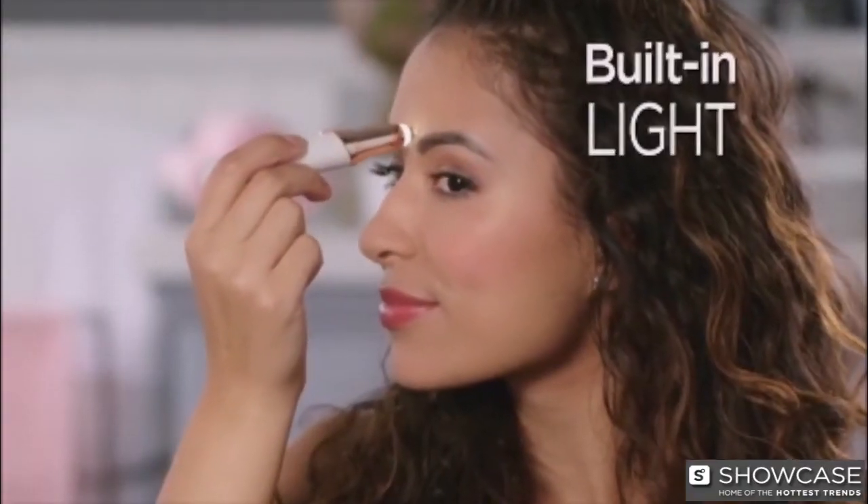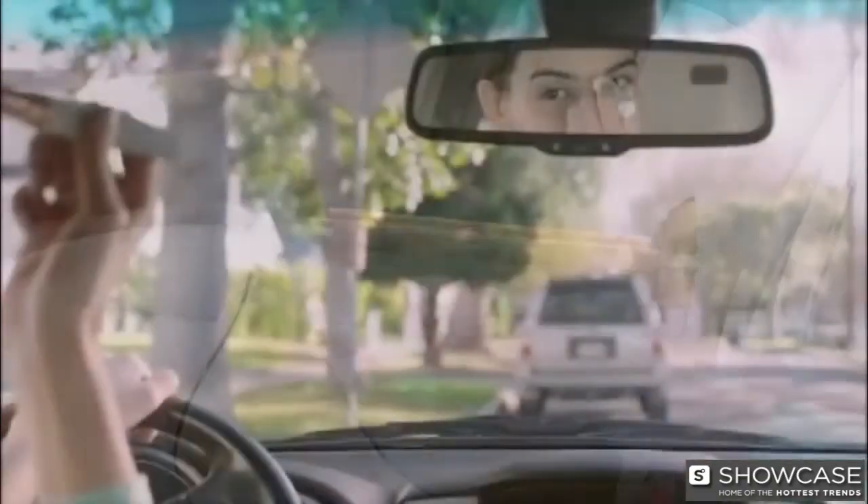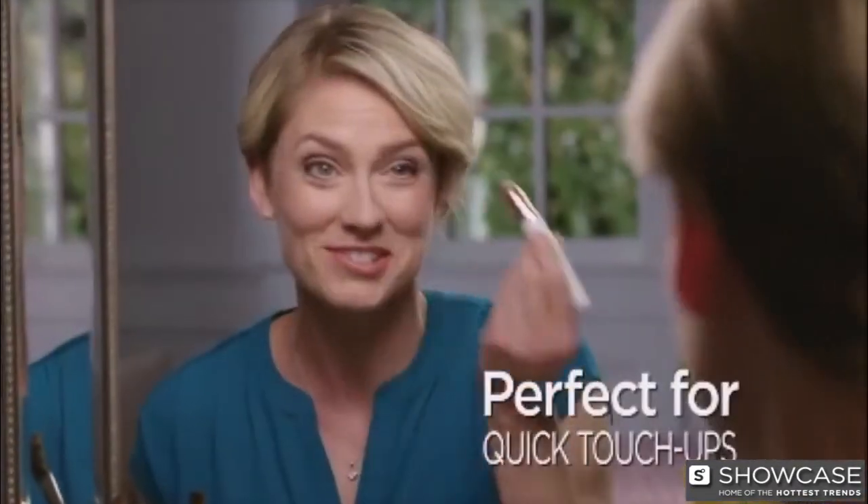A built-in LED light makes it easy to see and erase unwanted hair. Discreet and portable so you can use it anytime, anywhere. I can do it myself whenever I want — I don't have to go to a salon for quick touch-ups. It's perfect.